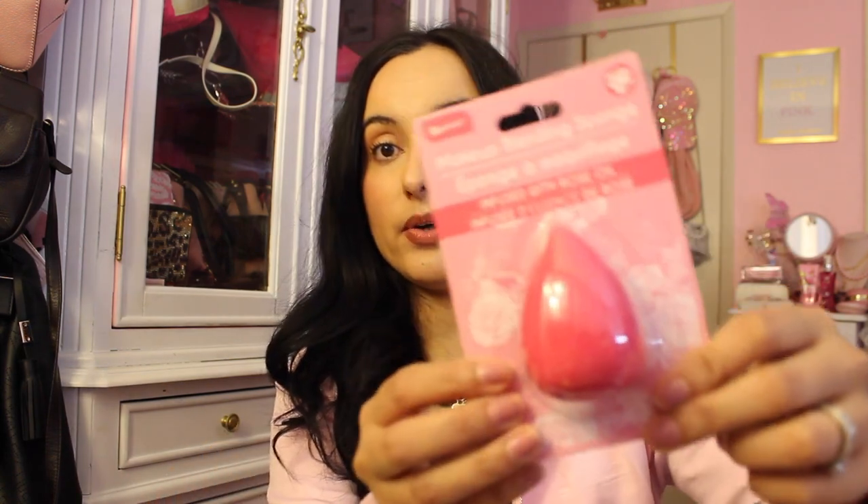Then we have another beauty blender by Be Pure — this is a makeup blending sponge infused with rose oil, and I'm very interested to try this because it reminds me of the little Be Pure infused-with-oil hydrating primer serum. It definitely seems promising.